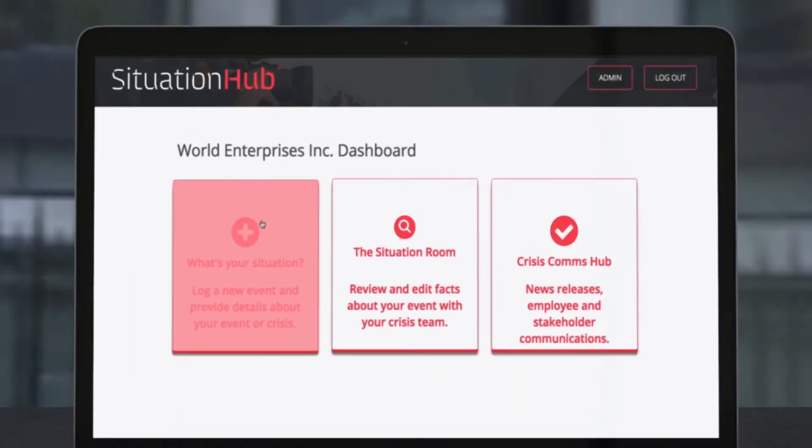Situation Hub is as easy as one, two, three. One: log in and pick your situation.